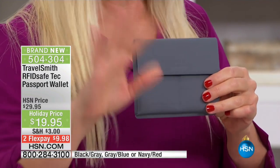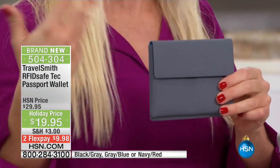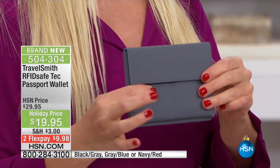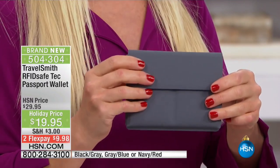The identity thieves are out there. We don't want to scare you, but we do need to tell you what's happening. We have high-tech technology here to outsmart those high-tech identity thieves. This wallet is brand new and perfect — it's actually a unisex wallet, but so perfect for the nephew, grandson, son, or anybody on your list. It's for that high-tech lover in your life who knows all the latest technology.